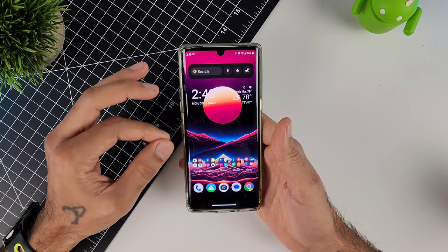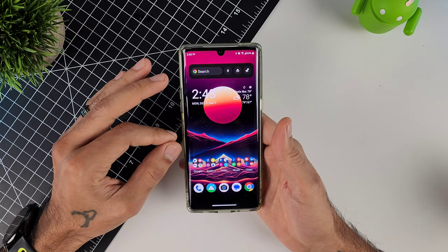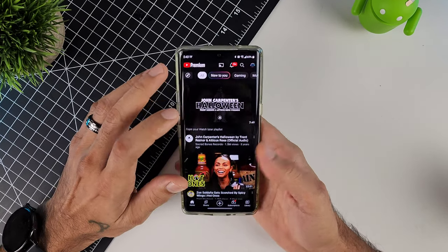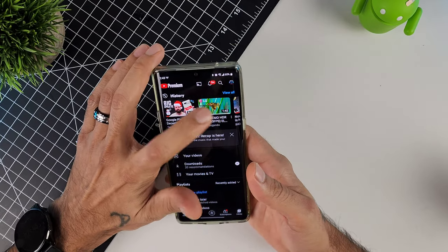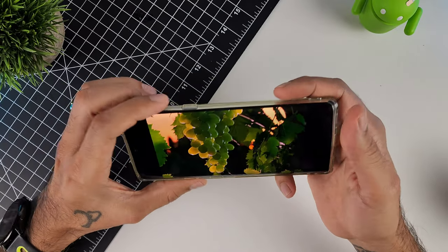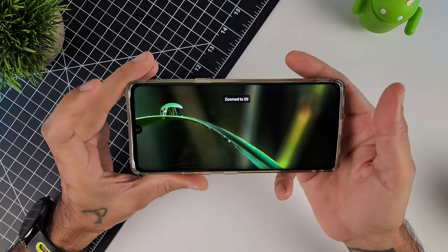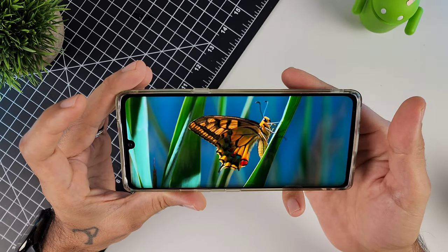I've had the same issue on devices like the Motorola Edge 2021 that had display issues too with an update, and the same workaround worked on that device as well. On my previous video, HDR content on this device looked very washed out.